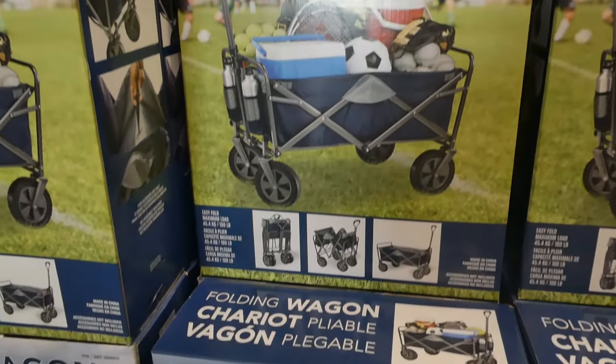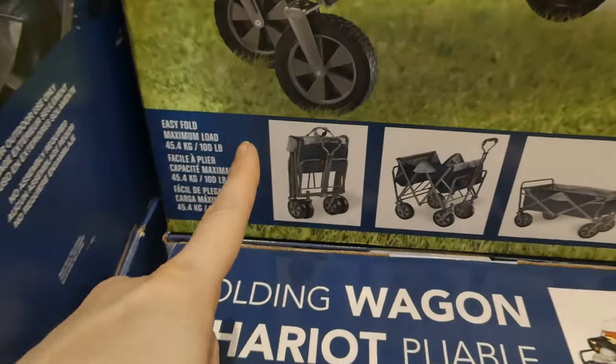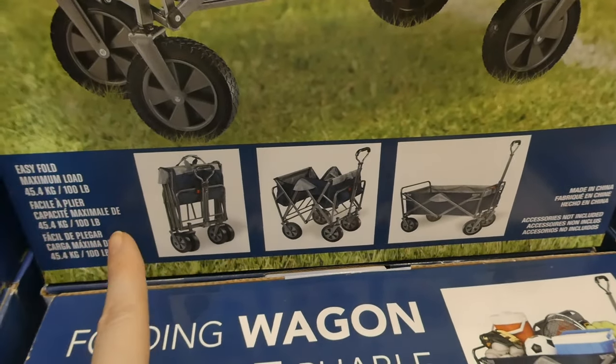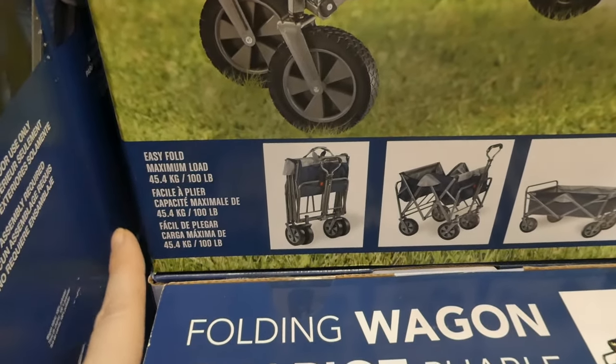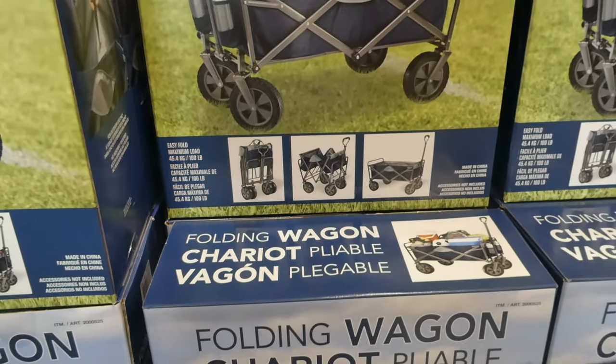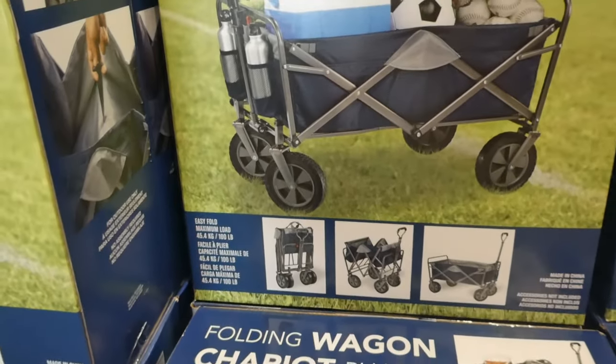So it's a folding wagon. You can see here how it folds up. It does say that it holds up to 45.4 kilos or 100 pounds. So that's something to take into consideration — how much stuff you're putting in it. Also, you could throw a kid in there.